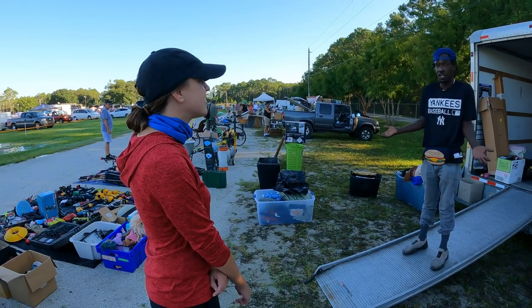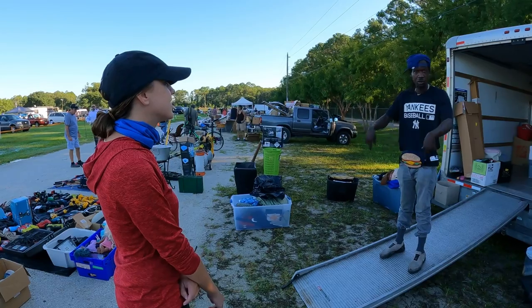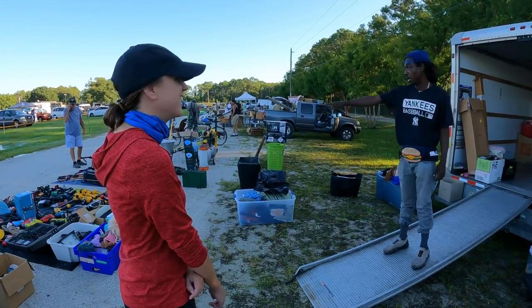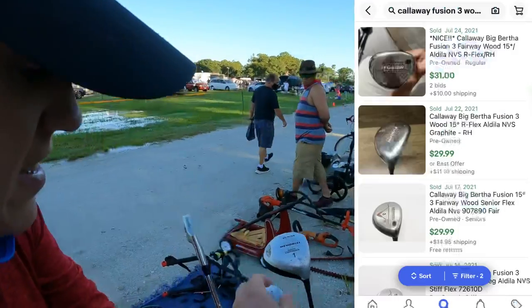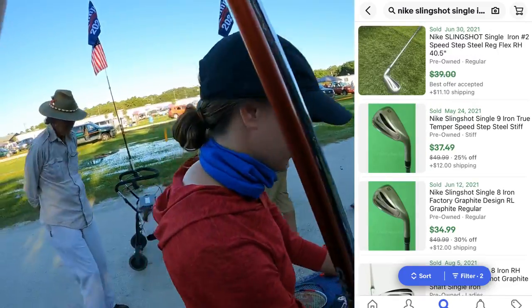I never heard the name of them, never seen them, never heard of them. It was the whole set though, and we negotiated, he took it. But then he came back and saw me pull out the other ones and went crazy. I found just that Nike bag with a few clubs in it. Nice Big Bertha Fusion, old Slingshot — let's see how much he wants for these.